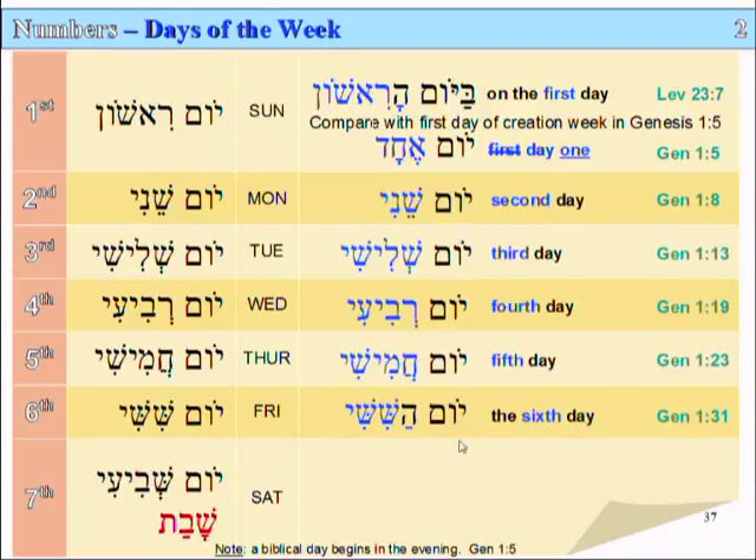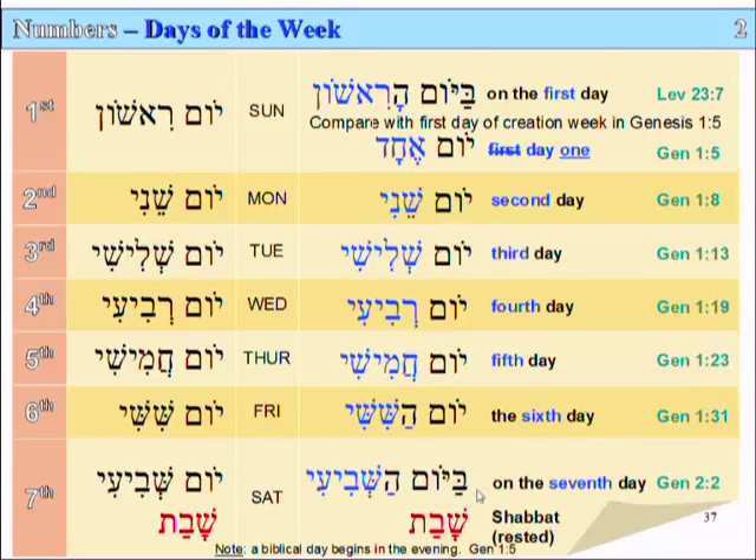But all the other days of the week in the Genesis account are second day, third day, fourth day, fifth day, sixth day — Yom Shani, Yom Shilishi, Yom Rivi'i, Yom Khamishi, and Yom HaShishi — in Genesis 1:8, verse 13, 19, 23, and 31. And finally, the Shabbat: Yom HaShivi'i — on the seventh day, Genesis 2:2 — Elohim rested. Shabbat.